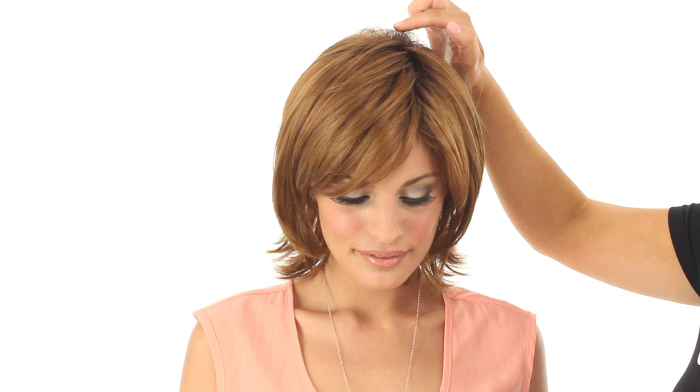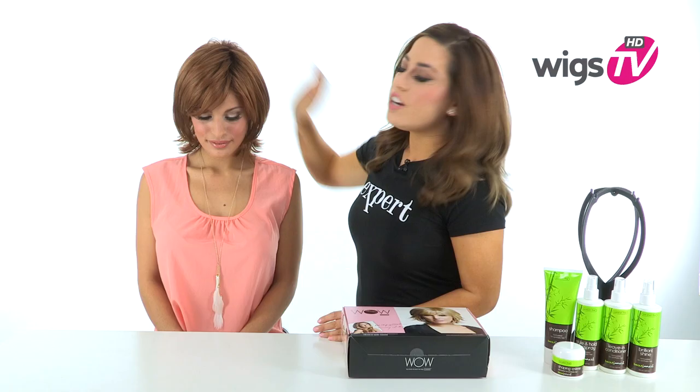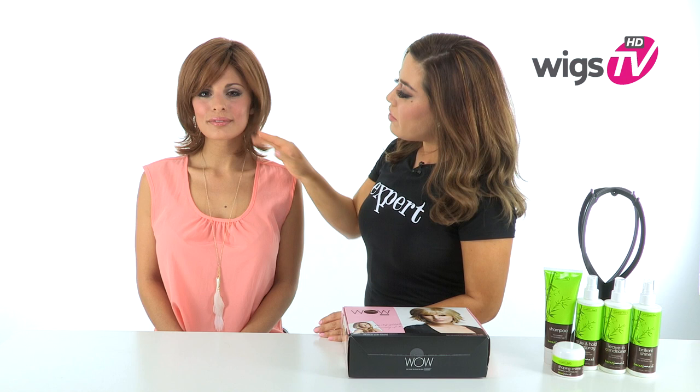Behind the lace there are openings throughout the top to give you nice coolness. It also has a closed crown to give you height and volume, and it lasts all day long. The layers around the face perfectly frame it for the most flattering look.